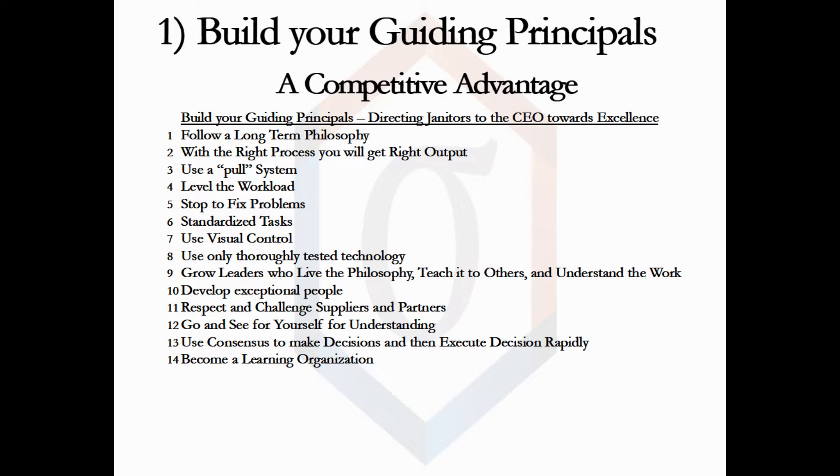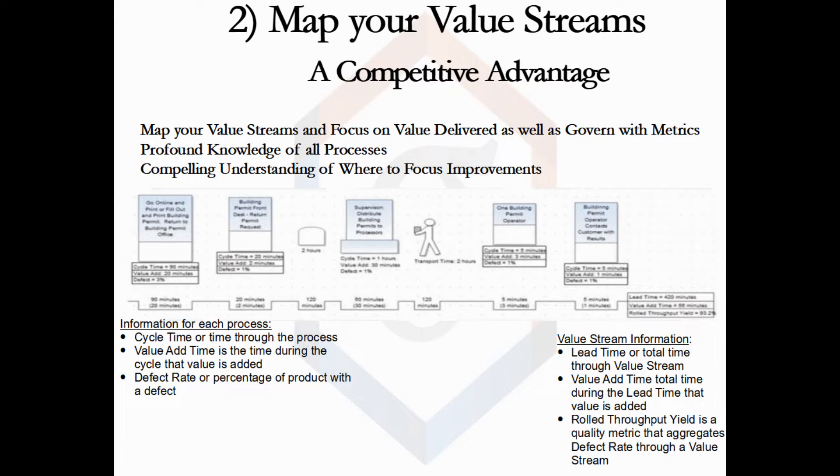Next, I will show you the advantages of mapping your value streams. A value stream is comprised of all the processes starting with a customer order and ending with customer delivery — it is how customers see your system, compared with managing department by department. The value stream shows you where to focus your performance improvement efforts that will most greatly impact system performance, gives you profound knowledge of your system, and has built-in metrics. This picture demonstrates a building permit process architecture. For each process, it documents the time through the process, the time value is added within the process, and the resulting percentage of product with a defect. By aggregating this information, you attain value stream information including total time, time adding value, and your value stream defect rate.